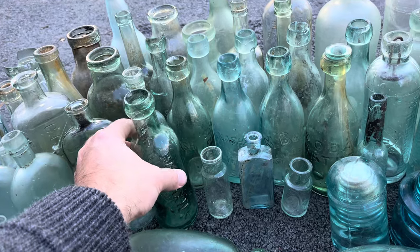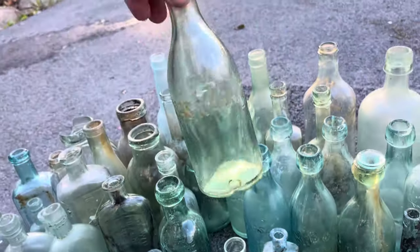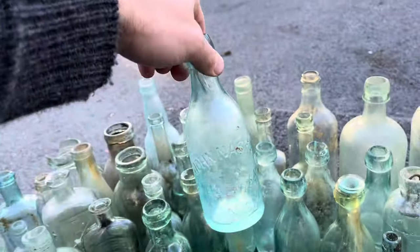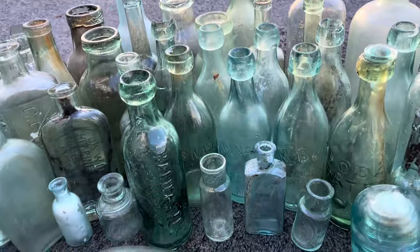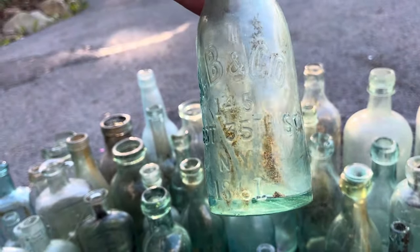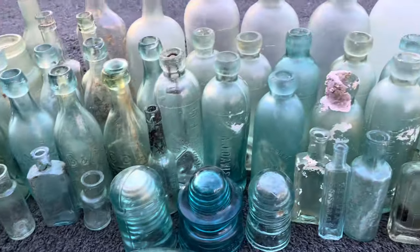I've got all my soda squats here. I love these — like the Thomas Nash superior lemonade that I found on my birthday this year. This one was his brother John Nash, and I found that out at McNabs Island. We've also got a bottle from West 35th Street, New York, dated 1861, and some other soda water bottles.